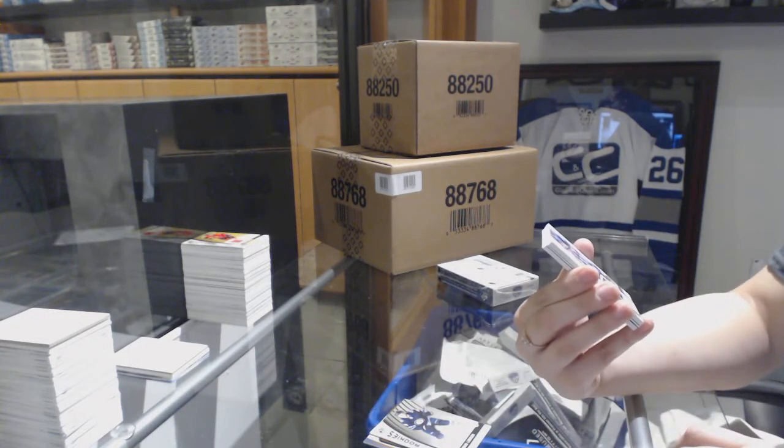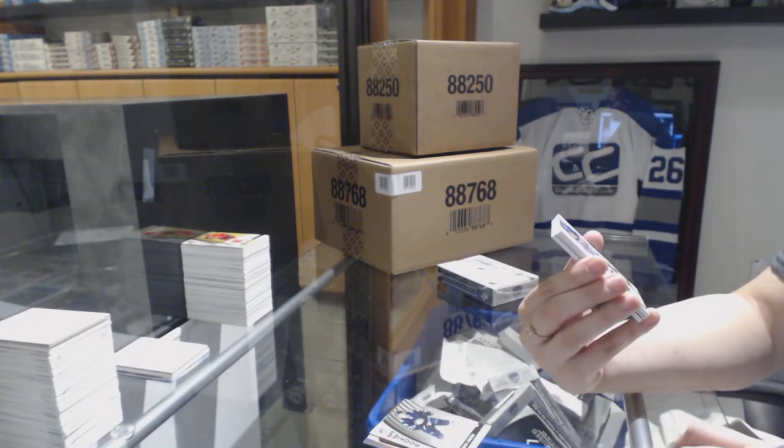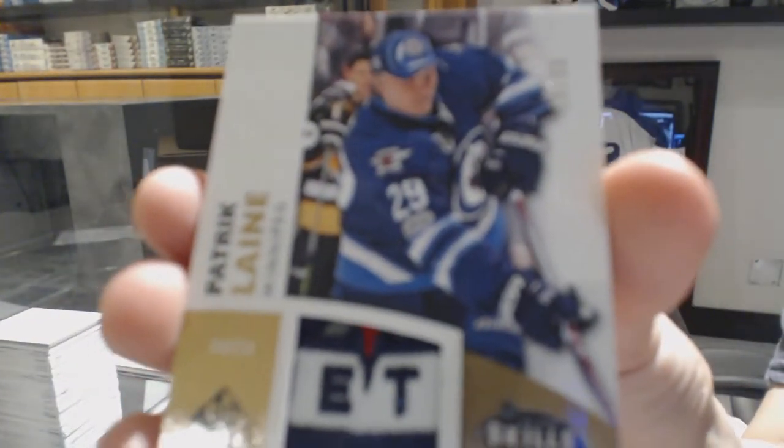We've got an All-Stars Guild Fabrics patch number to 35 for the Winnipeg Jets, Patrik Laine.